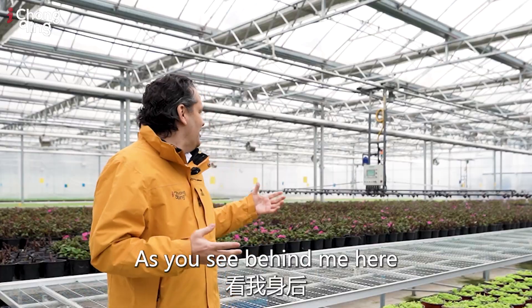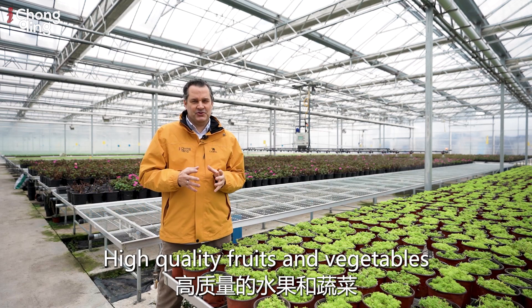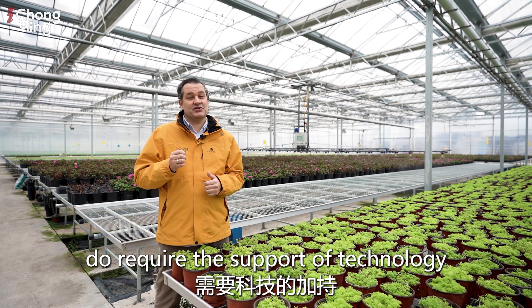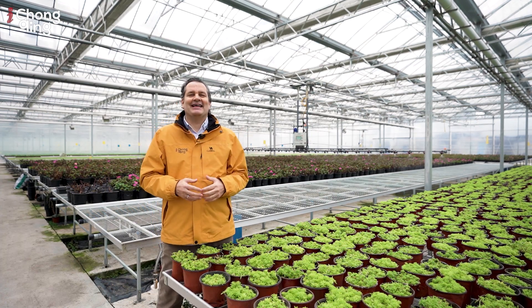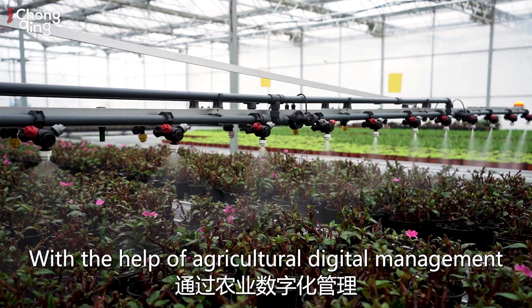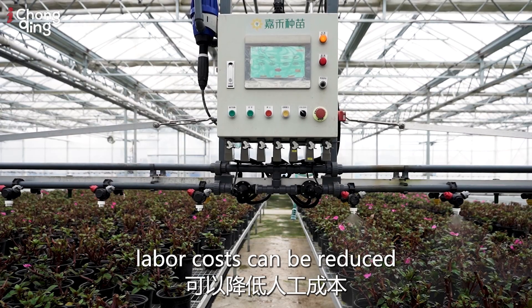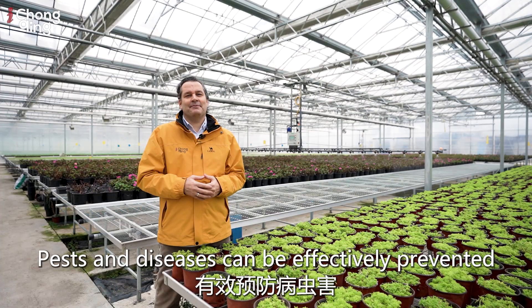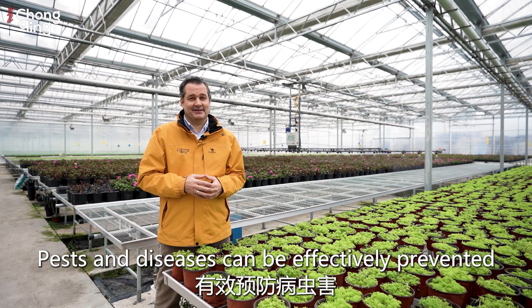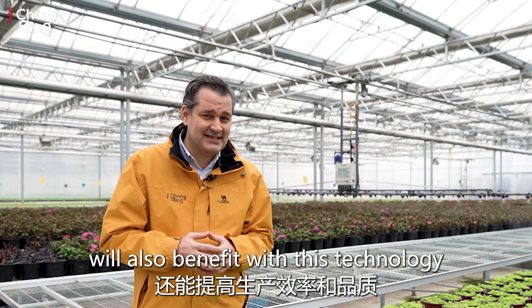As you can see behind me, this is advancement in technology. High quality fruits and vegetables do require the support of technology. This is the smart seeding factory here in Xilong Town. With the help of agricultural digital management, labor costs can be reduced, pests and diseases can be effectively prevented, and production efficiency and quality will also benefit from this technology.